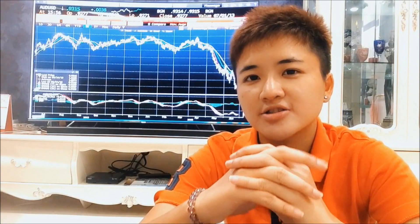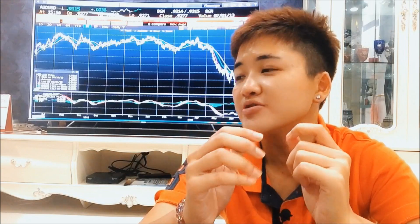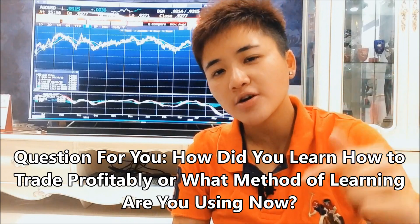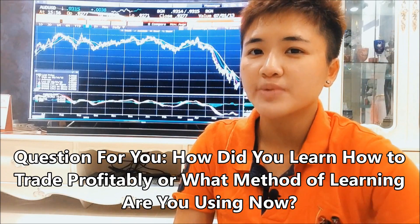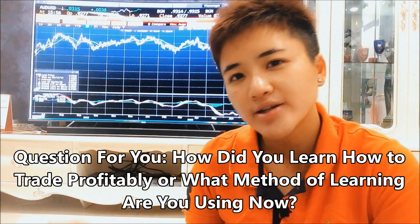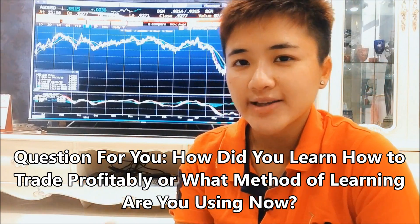Very importantly, please don't rush the process. Don't skip the learning or practicing process — that's very, very important. If you skip the practicing process, you're going to get burned really, really badly. Let me know in the comments how you learned to become a profitable forex trader, or what option you're currently using to learn forex trading.